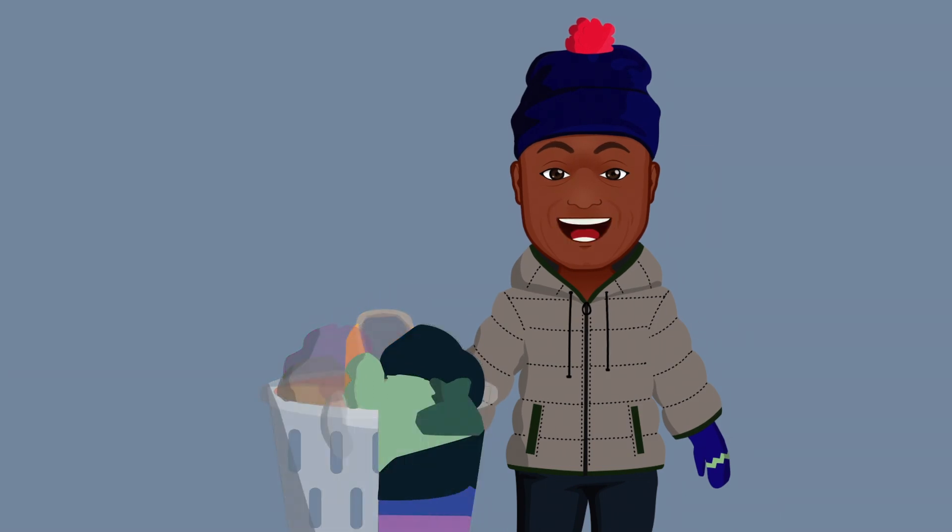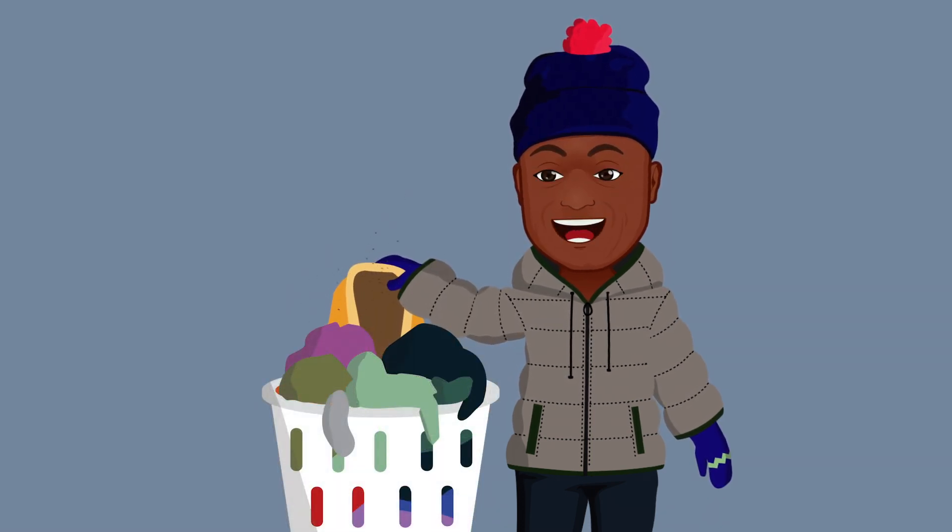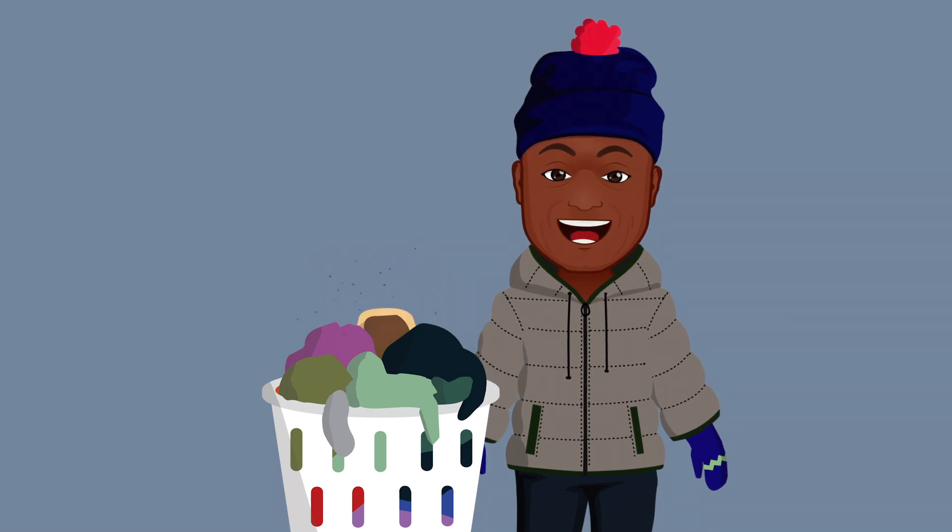The shirt at the very bottom? You wore that way back on Monday and the stench tells you it was from your pickup basketball game. This jacket near the top is from yesterday, and you know it was raining because it's still a little damp. Each layer is like a time capsule.